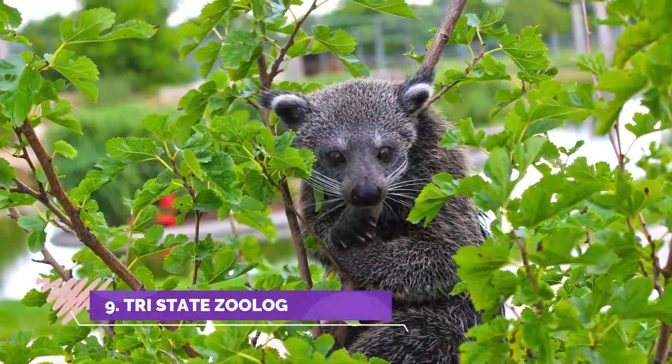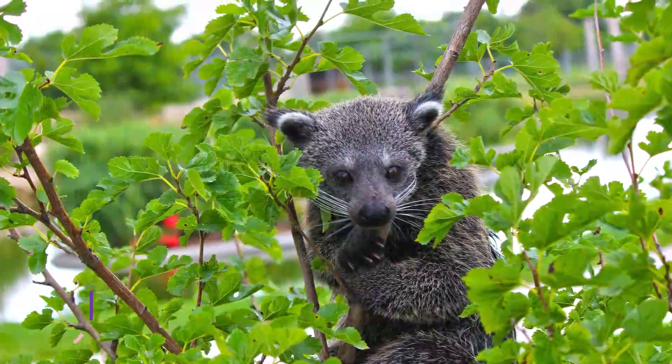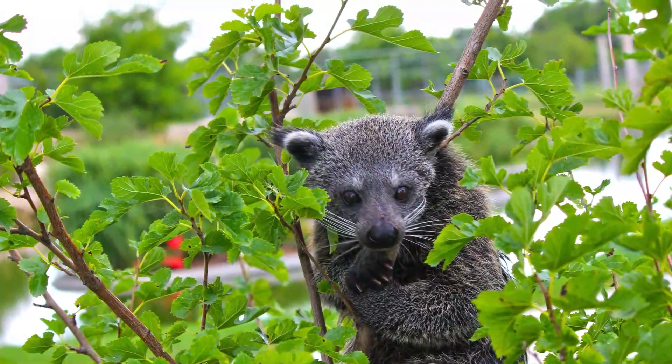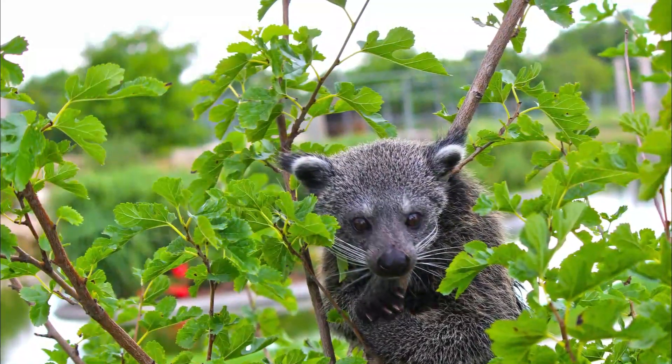Number nine: Tri-State Zoological Park. The zoo isn't a mainstream zoo, so please do not go and expect the Pittsburgh Zoo. They are a rescue and take in animals who need help, running off of donations and volunteers. If more people would go and support them, it would make a real difference.